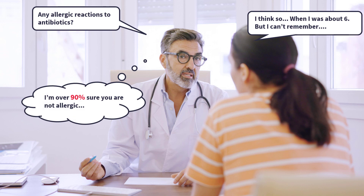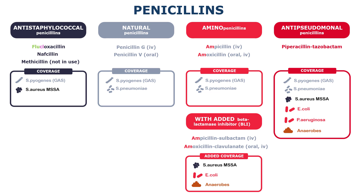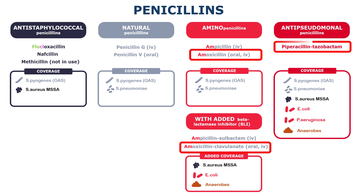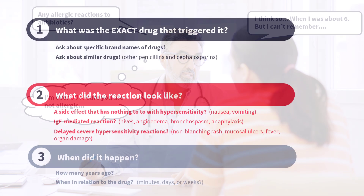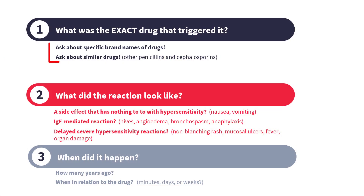Not to mention that if you ask them about specific drugs like amoxicillin, amoxicillin-clavulanate, or piperacillin, many times they will tell you that they did actually take these drugs in the meantime and everything was fine. This means, obviously, that they are not allergic to penicillins after all. But you won't know that unless you ask those detailed questions.